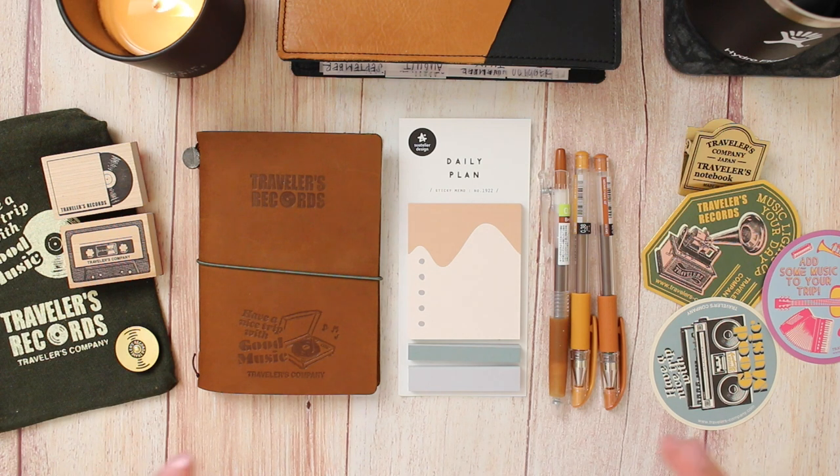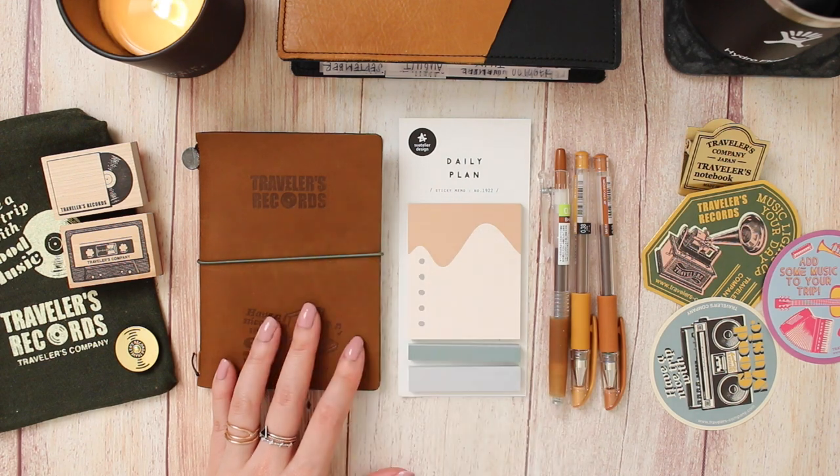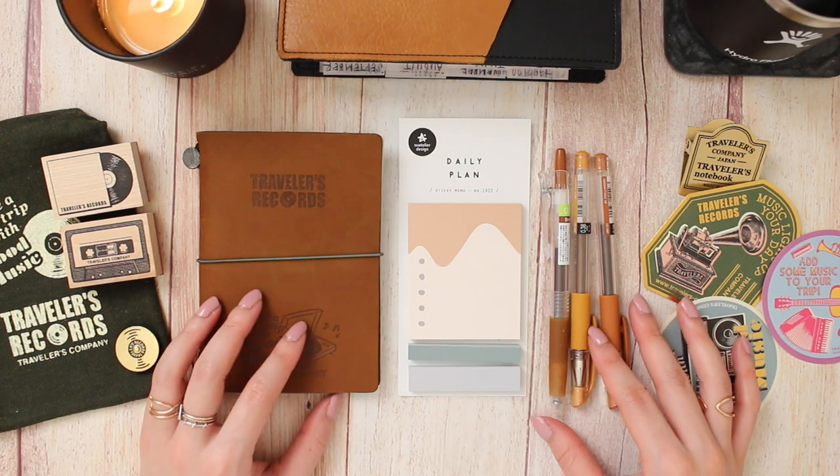Alright everyone, that is everything I picked up in my latest Jet Pens haul! Let me know if you picked up anything from the latest collection from the Traveler's Company. I will see you all in my next video — bye!